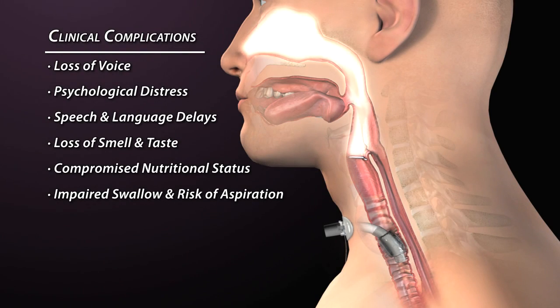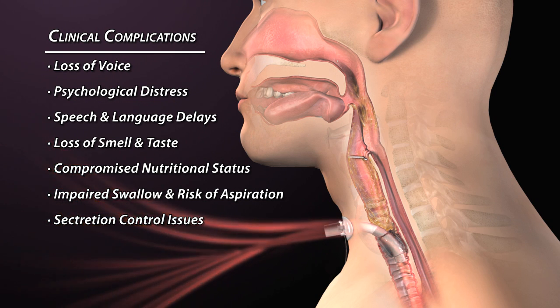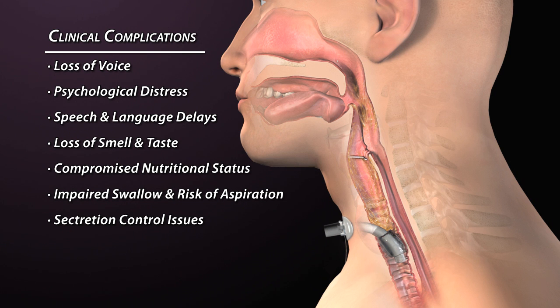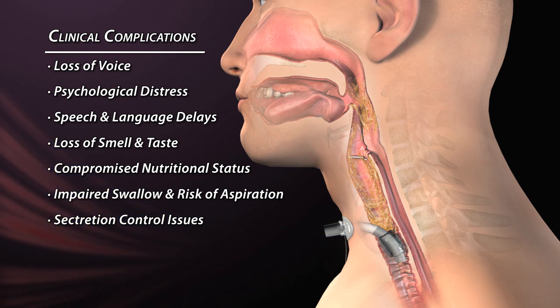When patients are unable to breathe through their nose, they are unable to filter, warm, and humidify the air. This has an impact on the quantity and quality of their secretions. Because patients cannot sense these secretions and generate the necessary pressures to cough, secretions accumulate in the airways, requiring suctioning by a caregiver and increased risk of trauma and infections.